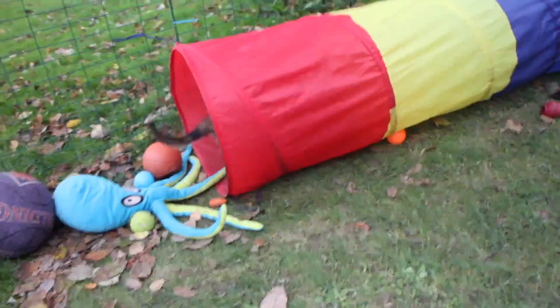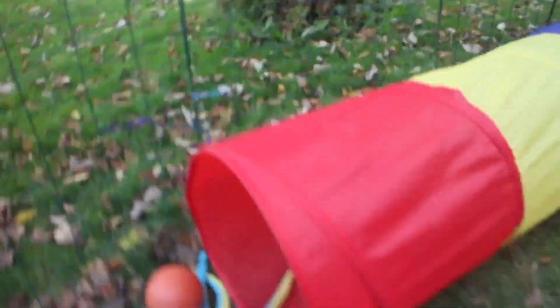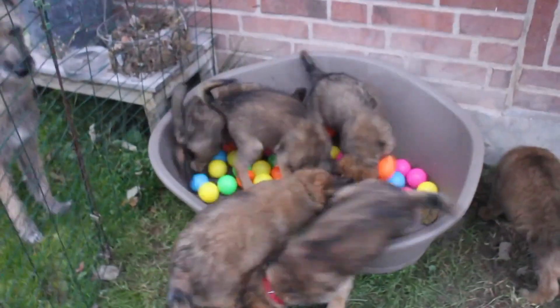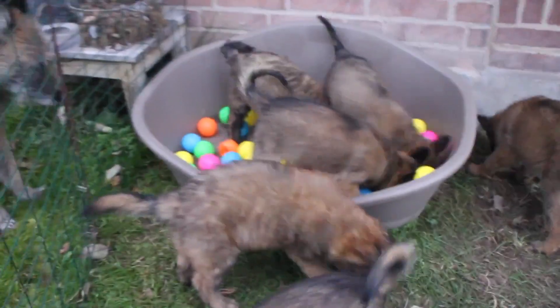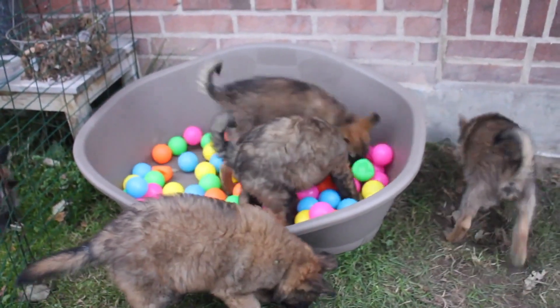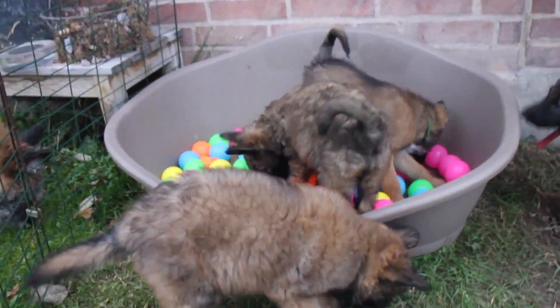Puppies require loads of socialization if they are to grow up to be tolerant of other people and animals. Training and socialization should begin as soon as your puppy arrives at your home — puppy kindergarten classes are a great way to do both. Laekenois puppies usually chew things up if they are teething or bored, so the home should be puppy-proofed prior to arrival. Lots of hard toys and chews should be provided to divert them away from your furniture.